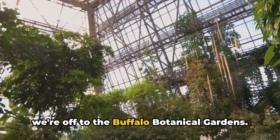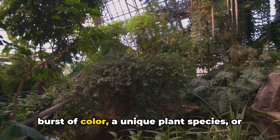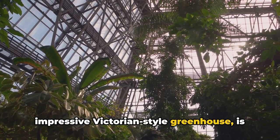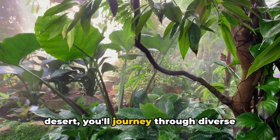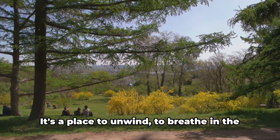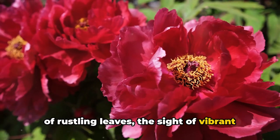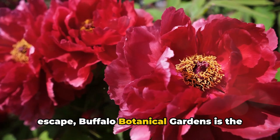Entering the top three at number three, we're off to the Buffalo Botanical Gardens. Imagine a world where nature's palette comes alive — every turn revealing a burst of color, a unique plant species, or a tranquil pond. Housed in an impressive Victorian-style greenhouse, it's a living museum of exotic plants from around the world, taking you from tropical rainforest to arid desert without leaving Buffalo. The gardens offer a peaceful sensory experience: the aroma of blooming flowers, the sound of rustling leaves, the sight of vibrant colors. If your soul craves a tranquil escape, Buffalo Botanical Gardens is the place to be.